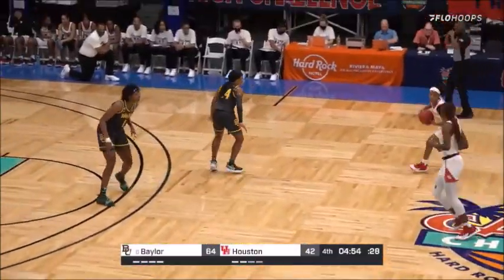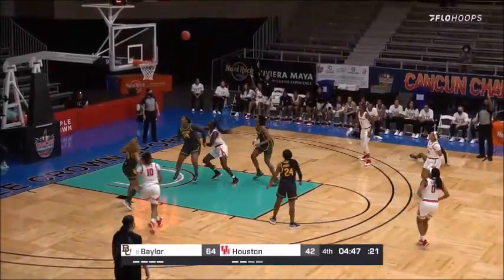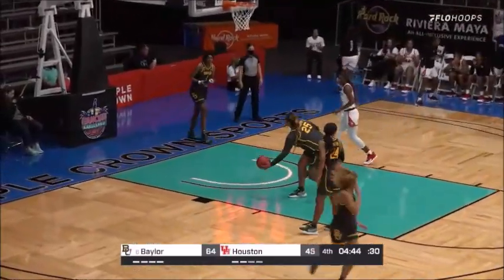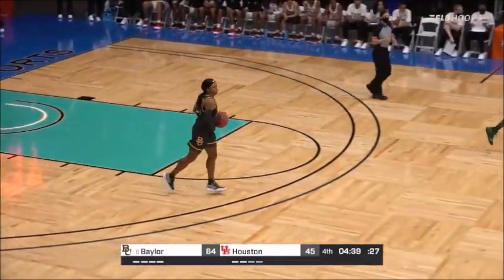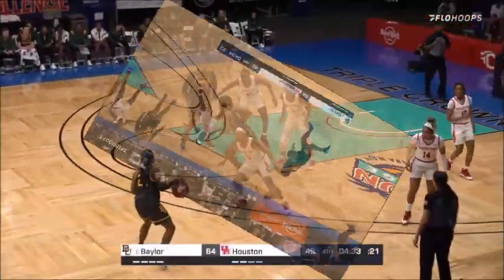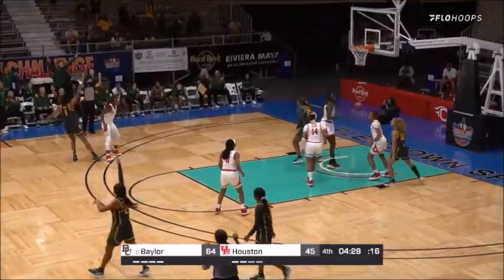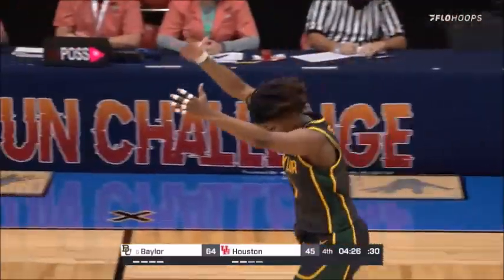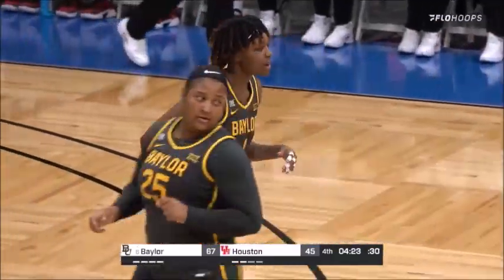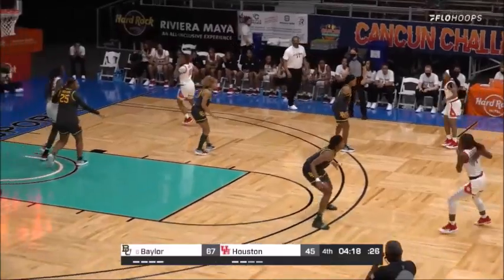64-42. Baylor, the number six team in the country, playing like it — about to go to 6-1, their only loss a tough one on the road at number three Maryland, 79-76. And there's a three-ball from the wing for Houston; they're starting to make some, but a little too late. 4:40 to go, but they're down by 19. Long shot by Smith — when you are hot, you are hot. She's one shy of 20 points with 19.